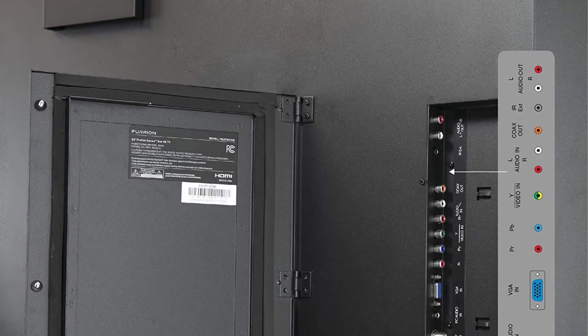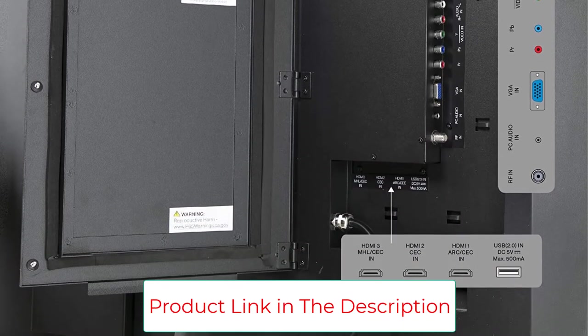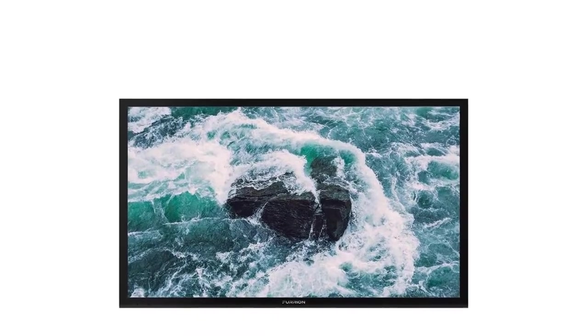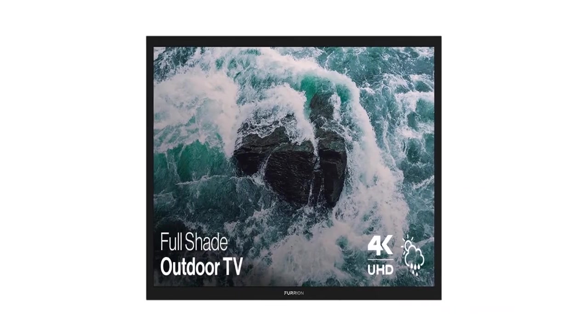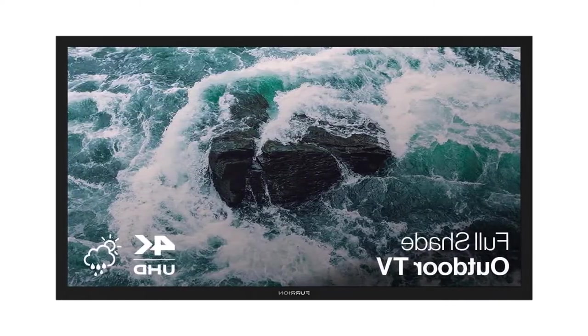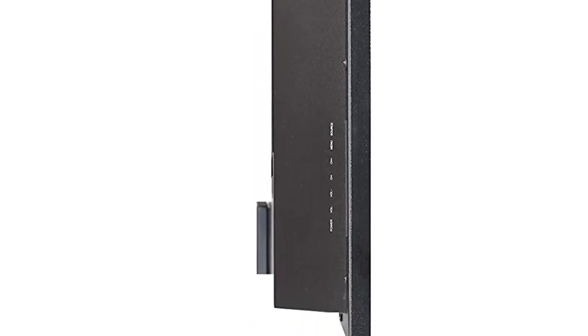The FurEye on Aurora Weatherproof TV features the following input and output options: 3x HDMI inputs, 1x D-Sub VGA input, 1x Audio L/R output, 1x PC audio input, 1x Antenna RF input, 1x Composite AV input, 1x Component (YPBPR) input, 1x Coaxial Audio output, and 1x USB input. The Aurora Weatherproof can also support internet connectivity, allowing you to connect to any web-based streaming service or web browser for additional entertainment sources.